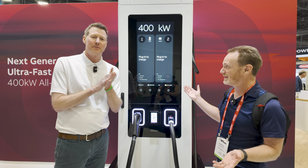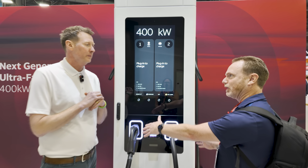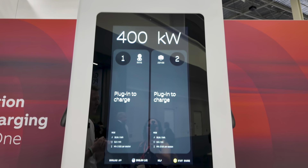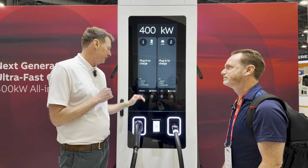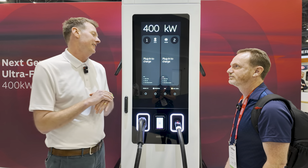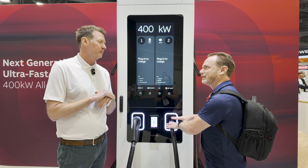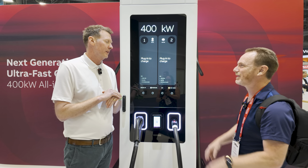Let's go over the basics. It's 400 kilowatts, and that's a shared system, so you can do simultaneous charging. It's actually distributed dynamically in 50 kilowatt increments, so you can do 400-0, 200-200, 150-250, depending on the charging strategy. For NEVI compliance, you could guarantee at least 150 out of each to make sure that it's NEVI compliant.